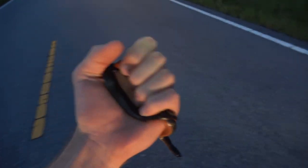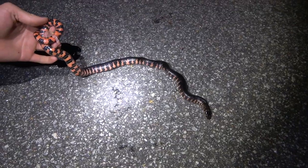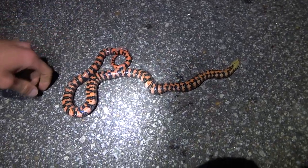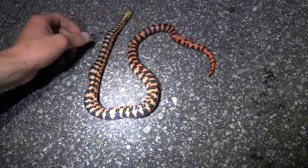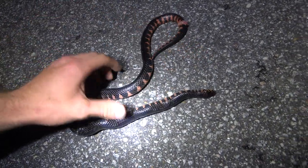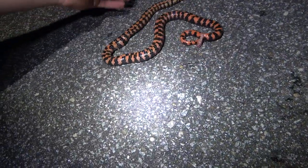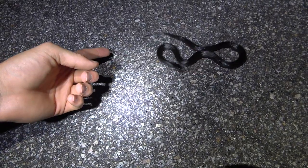Swamp snake number two — this one's a big one. I'm going to move it across the road. You have to be kidding me — the person in front of me hit this one. Still moving though. Two more swamp snakes, just going to move them off the road. This one's huge.